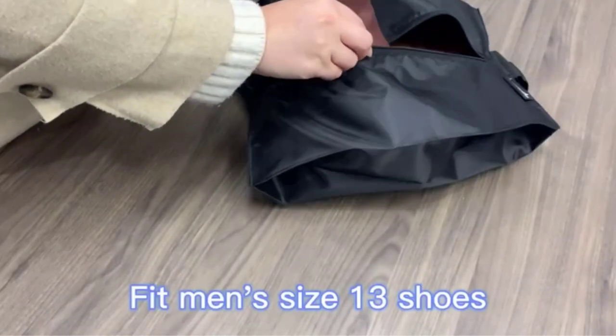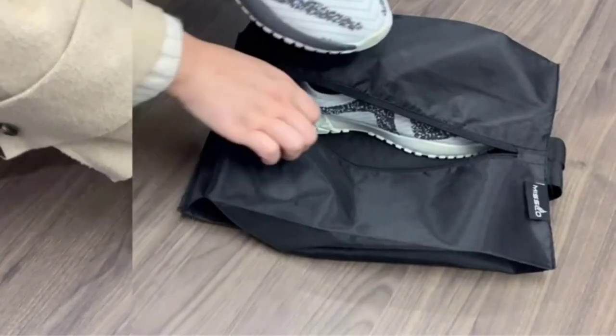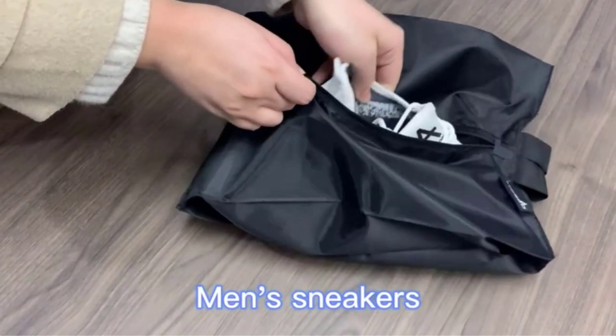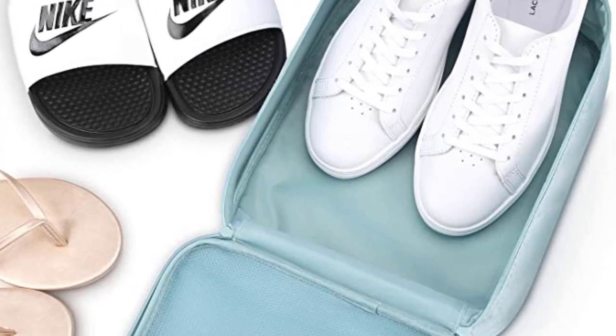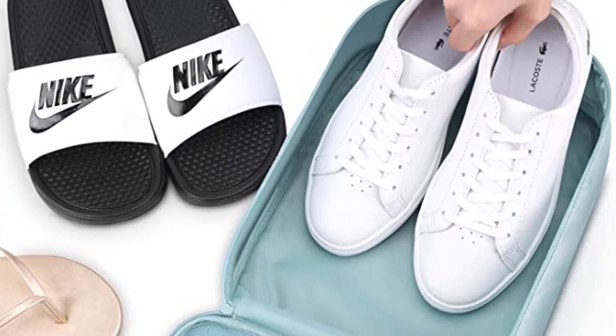When it comes to packing luggage, one of the trickiest parts is figuring out where to put your shoes. But forget those old-school tricks of packing them in bread sacks or ziplock bags. These days, travel shoe bags are compact, affordable, convenient, and much more effective than a crinkly plastic sack.